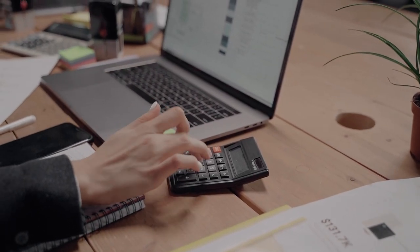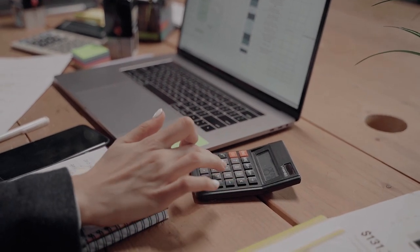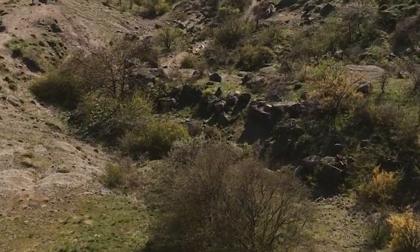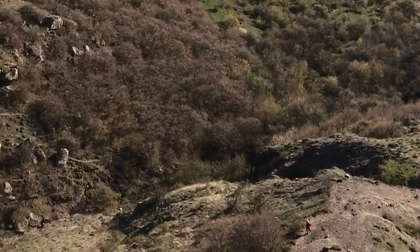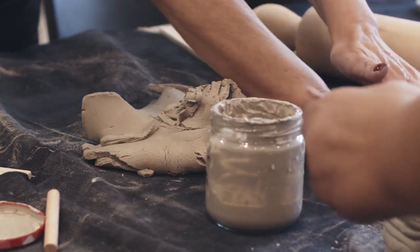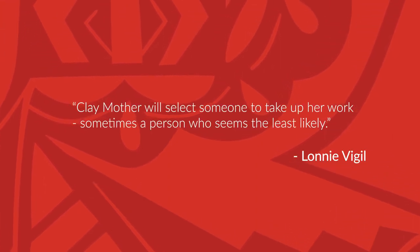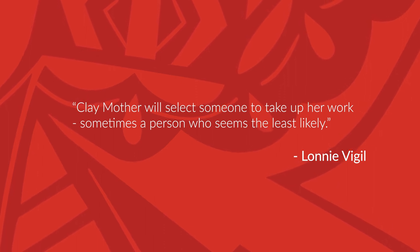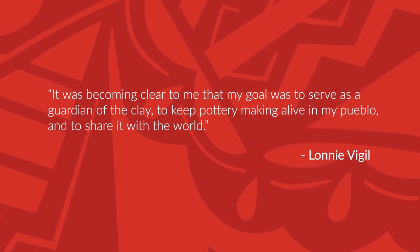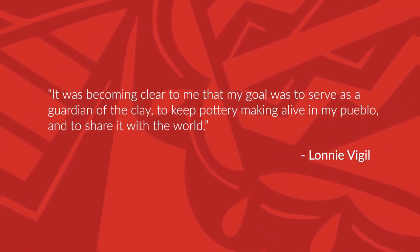Lonnie's career arc began as an accountant and financial analyst. He later realized it was time to go home to Nambe and pursue other means of financial stability. As he roamed the areas around his home, he found deposits of clay and slowly began to experiment with the clay. Rather than learn from a grandmother who was a potter, Lonnie taught himself the art of making vessels. He credits Clay Mother as his teacher and says, quote, Clay Mother will select someone to take up her work, sometimes a person who seems least likely, end quote. As he worked with various clay types and found necessary tools, he says, quote, it was becoming clear to me that my goal was to serve as a guardian of the clay, to keep pottery making alive in my Pueblo and to share it with the world, end quote.